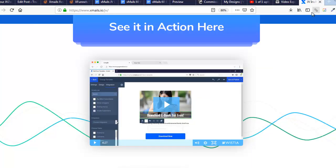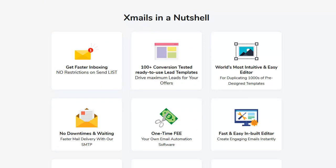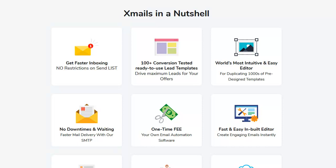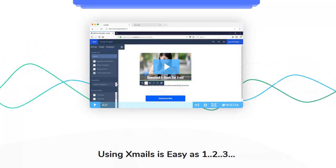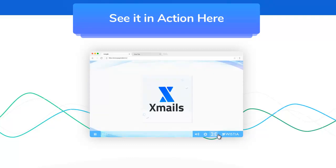I'll make another video once I finish the bonus page with more specifics. This is a demo for x-mails — in a nutshell, it's a new cloud-based autoresponder. You can sign in and use it from any device, and it's only a one-time fee — no monthly payments. It has a killer built-in editor, over a hundred templates, and you can sort your list, tag subscribers, and segment it, just like AWeber or GetResponse, but you only pay once. I'm definitely buying this when it comes out.